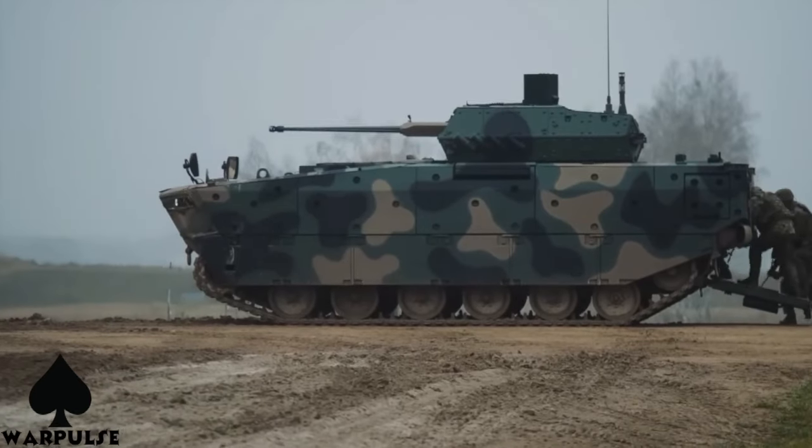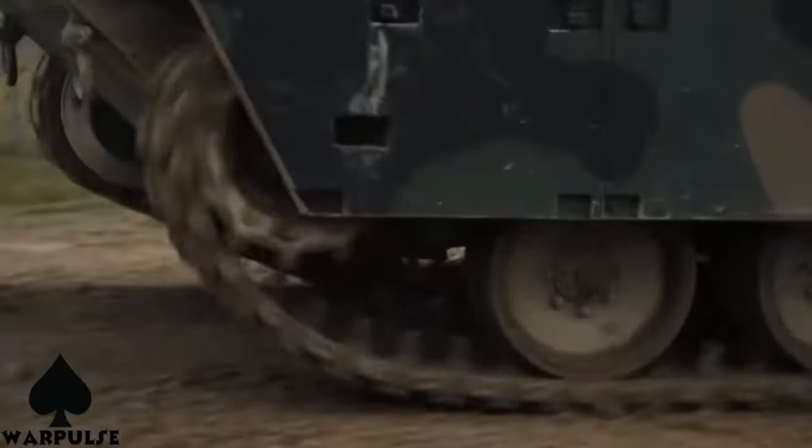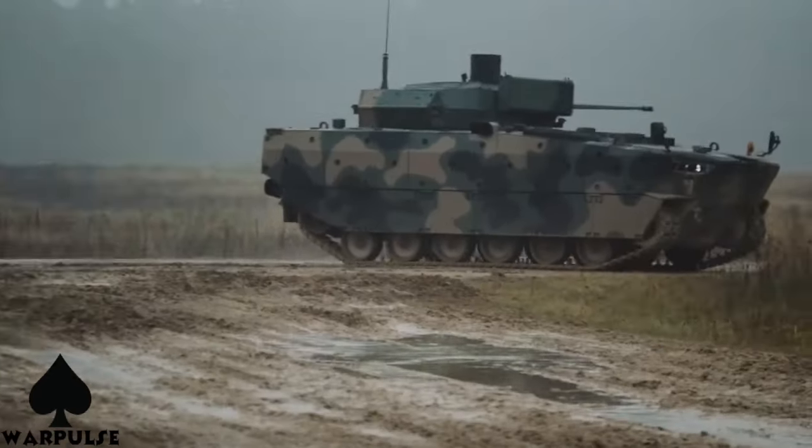Now, let's talk about the Borsik's performance capabilities. This beast is powered by a cutting-edge engine that provides impressive speed and agility, allowing it to navigate diverse terrains with ease.